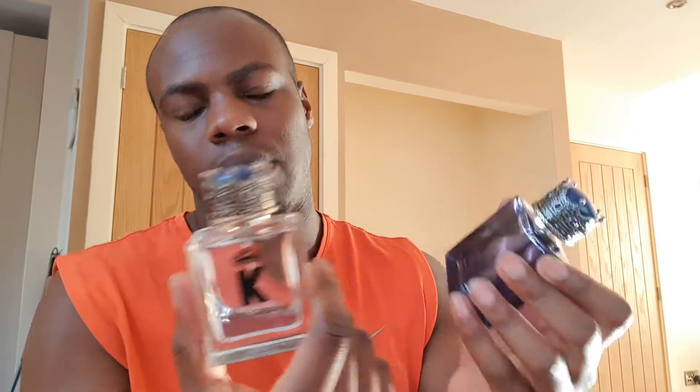I think this is a richer version of the original. It does smell similar — it is a flanker to some extent — but I think this is what the original should have smelled like. I'm not a fan of the actual cap, it seems a little bit childish, but to me this is what the original should have actually been. It's a shame we had to wait so long for it, but it lasts longer and it's richer.